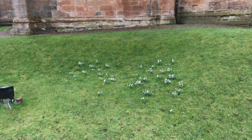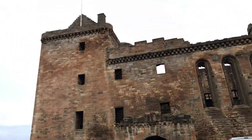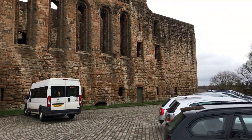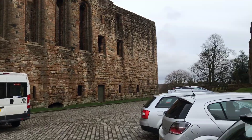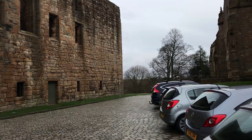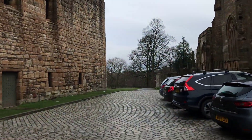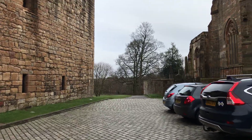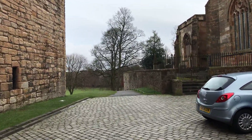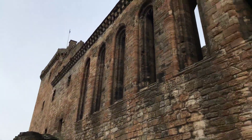Look at some lovely little snowdrops there, because it's February. You can come here and go inside — there's a small entrance fee, but it's well worth it. You get into the Great Hall and go and see the fantastic fountain which is in the Great Courtyard. Definitely worth it.